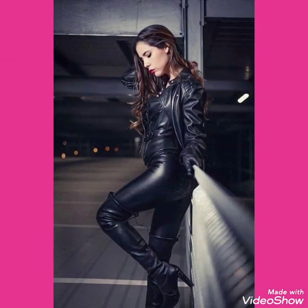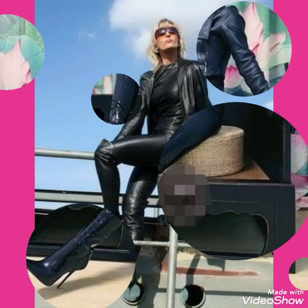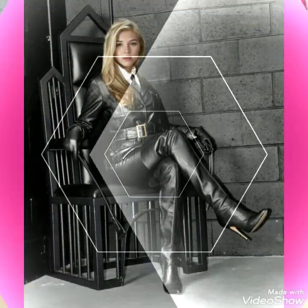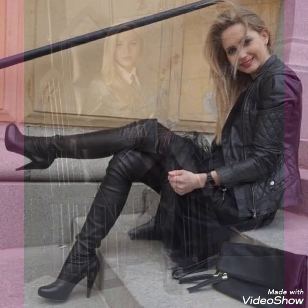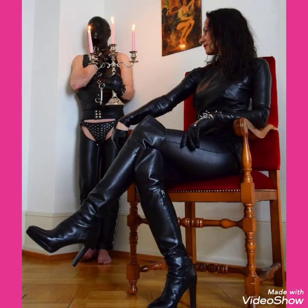This is a very beautiful, stylish and trendy collection of leather stiletto high heels long boots for those ladies who love to wear such types of boots. I suggest you to watch this video till the end for more designs and more ideas about leather stiletto high heels long boots.